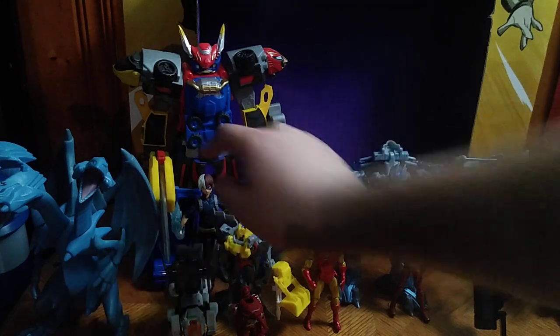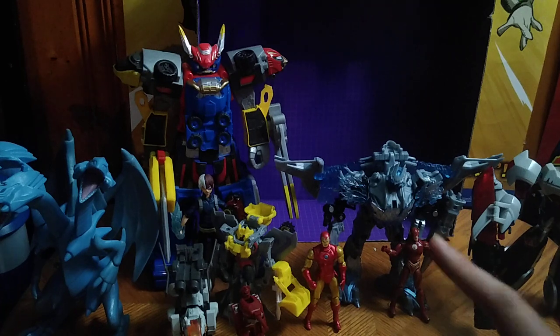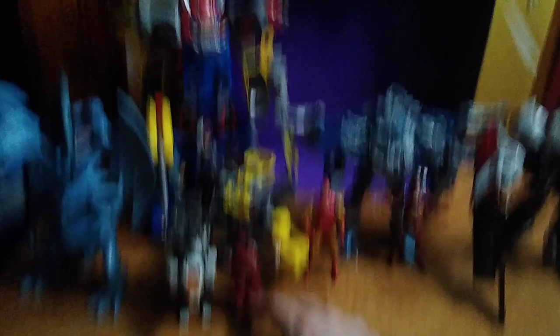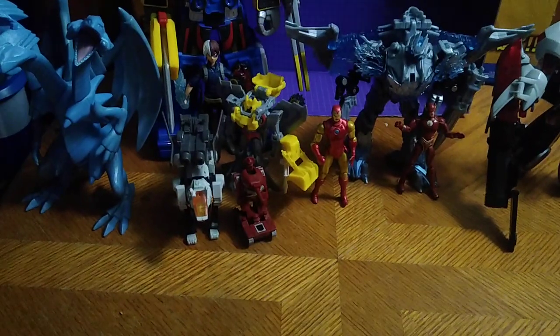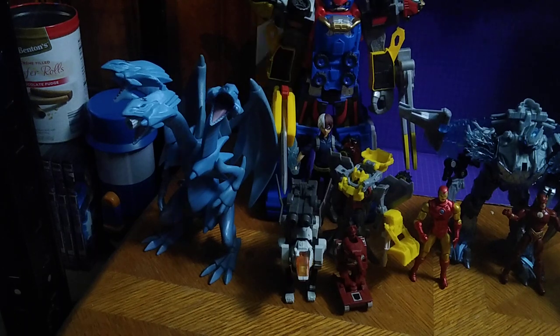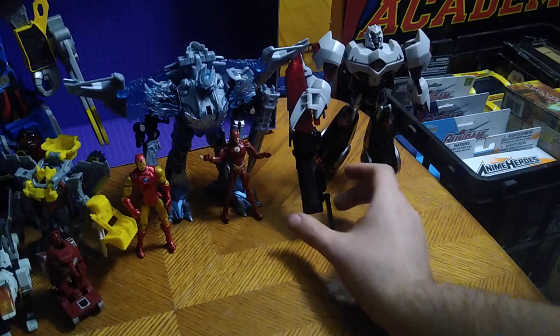We got Todoroki from My Hero Academia McFarlane 5-inch. We got Flash Iron Man, Spark Armor Starscream, Generation 1 Warpath because I've never had him, and I got myself another Generation 1 toy — Blue Eyes Ultimate Dragon, Iron Man Flash, and of course Michael Bay's original Jet Mode Megatron and Animated Megatron.